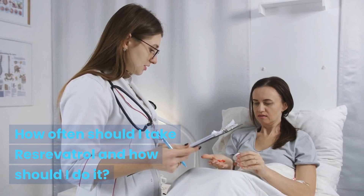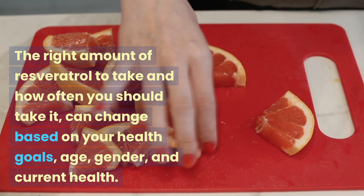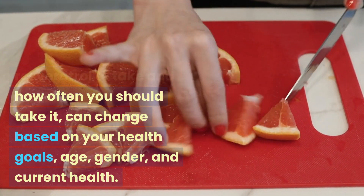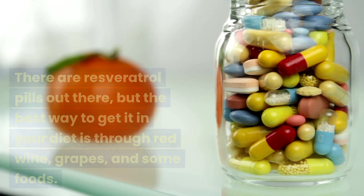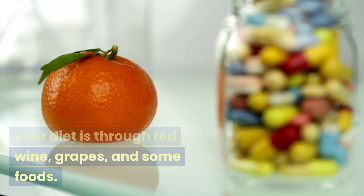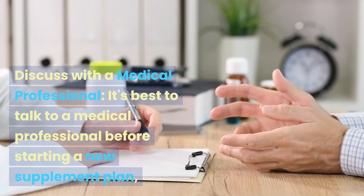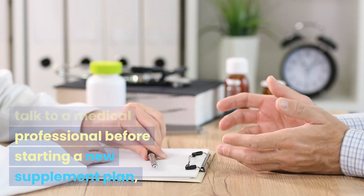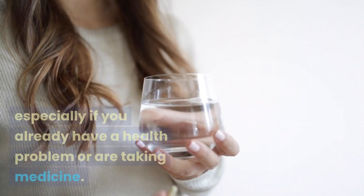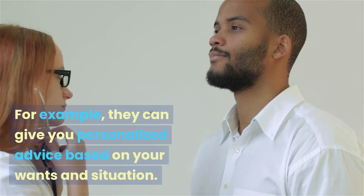How often should you take resveratrol and how should you do it? The right amount and frequency can change based on your health goals, age, gender, and current health. There are resveratrol supplements available, but the best way to get it is through red wine, grapes, and some foods. If you want to take resveratrol supplements, it is best to first talk to a medical professional, especially if you already have a health condition or are taking medication, as they can give personalized advice.